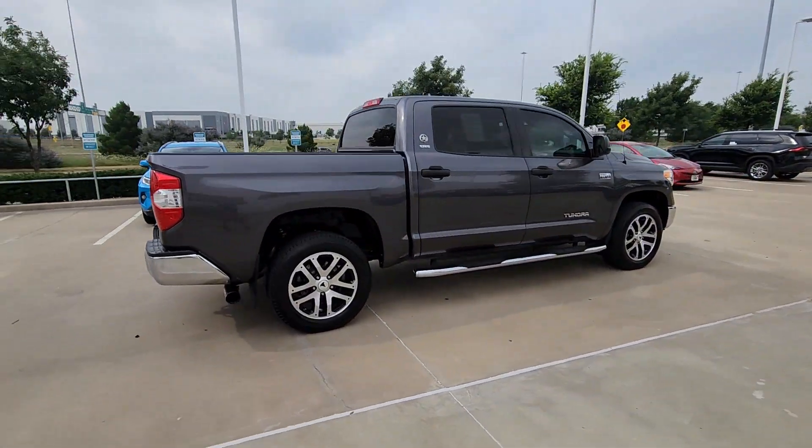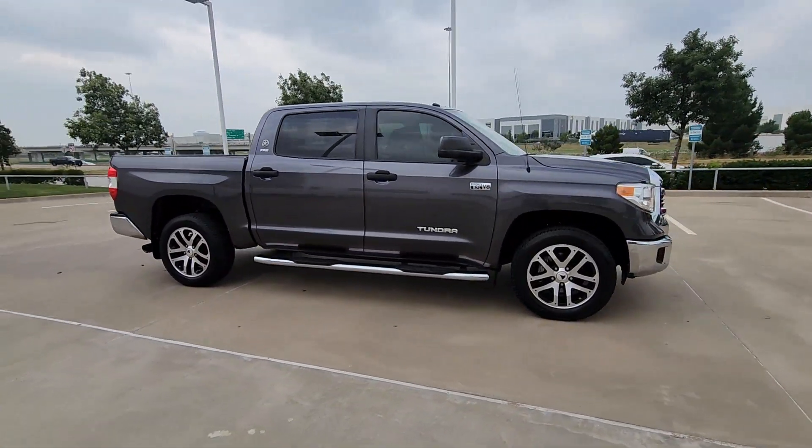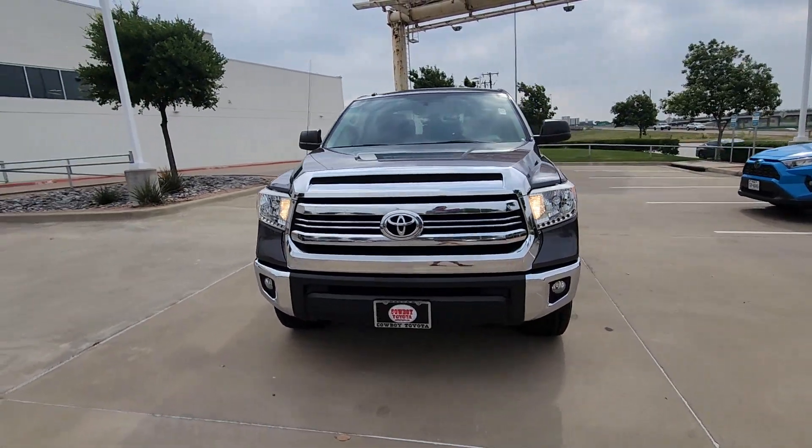This hard-working Tundra offers impressive towing and hauling capability, a smooth, comfortable ride, desirable standard safety and infotainment features, and competitive fuel efficiency. Prepare to fall in love.